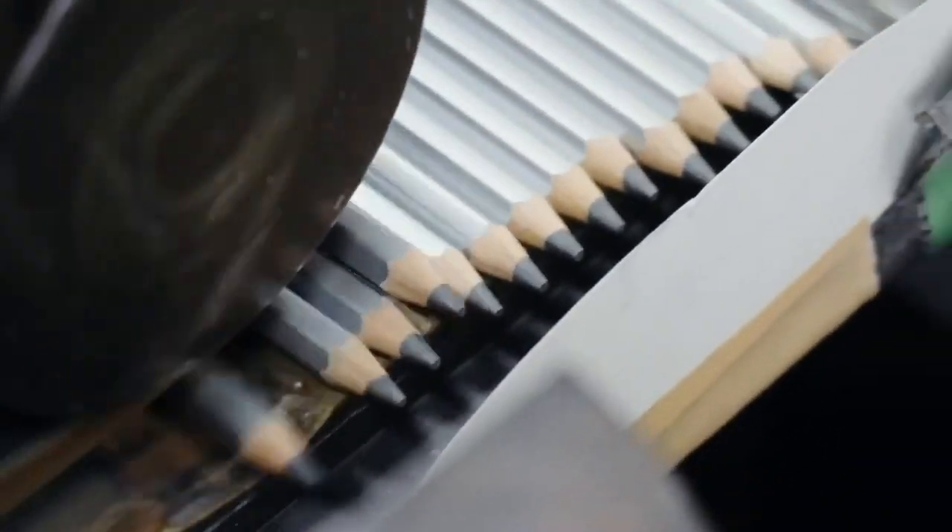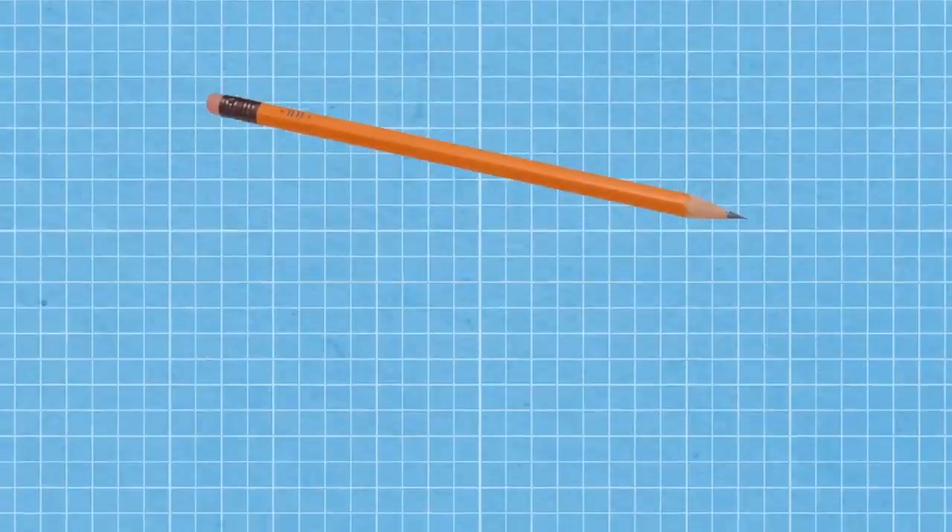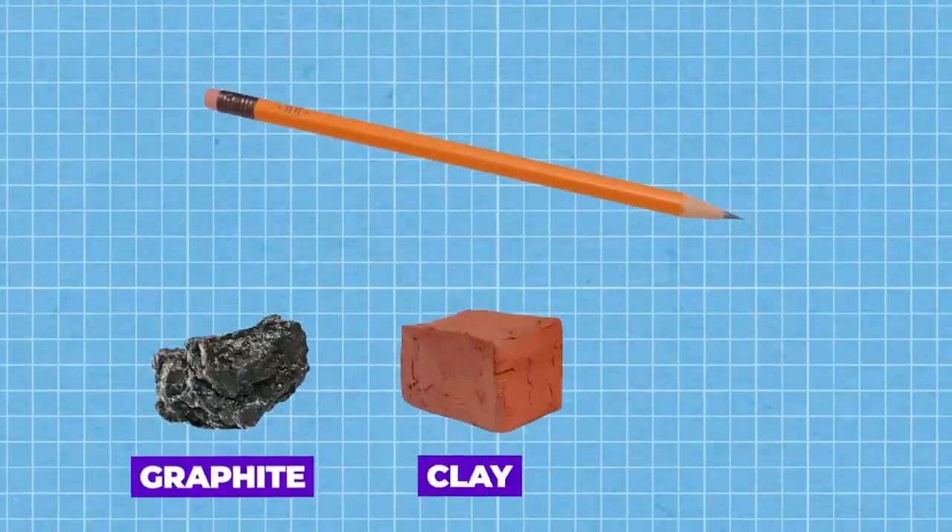The journey of a pencil begins with the procurement of essential raw materials. The primary components of a pencil are graphite, clay, and wood.